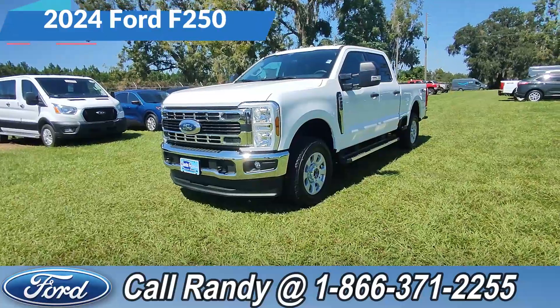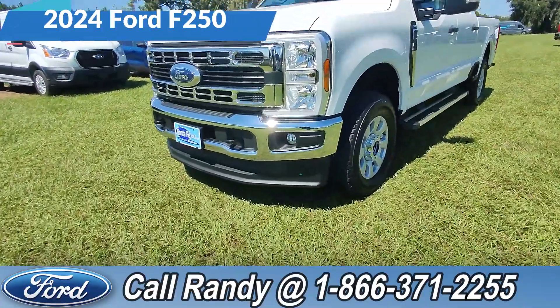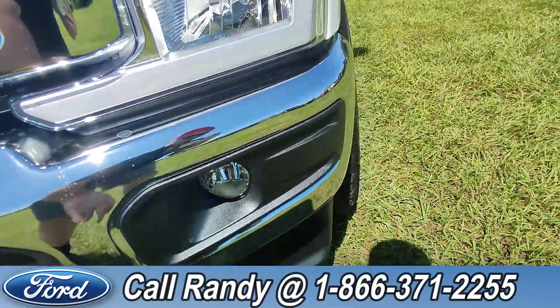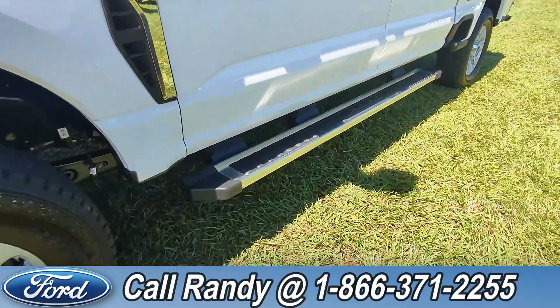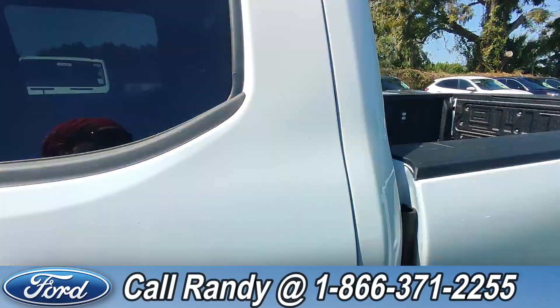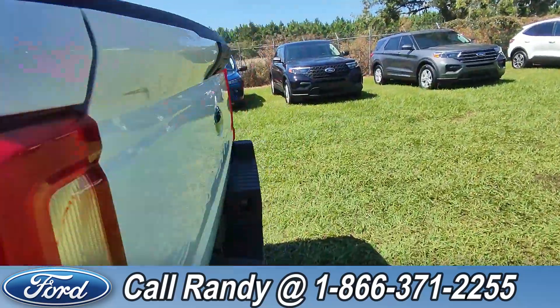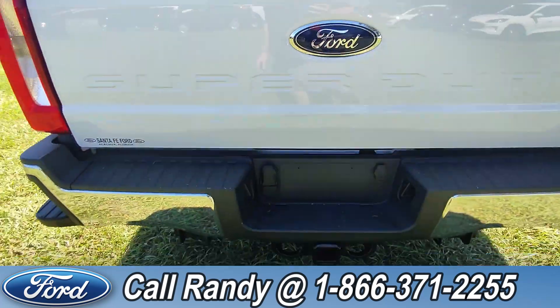Hey, it's Anthony here over at Santa Fe Ford. Today we're looking at this 2024 Ford F-250. At the front we got tow hooks, fog lights, alloy wheels, running boards, tinted windows and keypad entry, a bed liner, and around the back, a backup camera and hitch receiver.